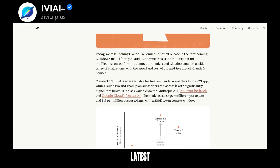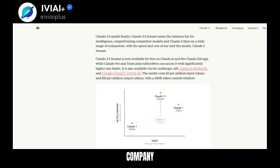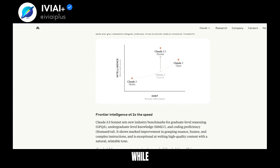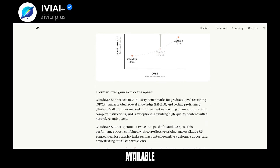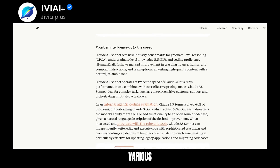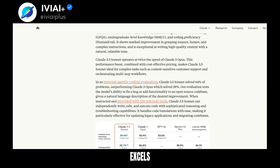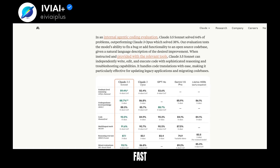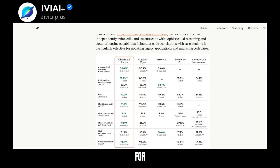Meet Claude 3.5 Sonnet, the latest AI model from Anthropic. This new release outperforms its predecessors in intelligence and speed, while maintaining cost-effective pricing. Available on Claude AI and iOS app, it's also accessible via various APIs. Claude 3.5 Sonnet excels in reasoning, knowledge, and coding proficiency, and operates twice as fast as its predecessor, making it ideal for complex tasks.